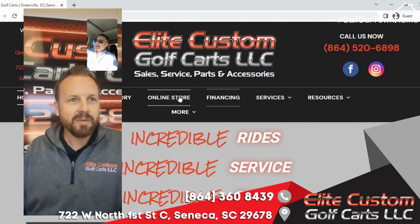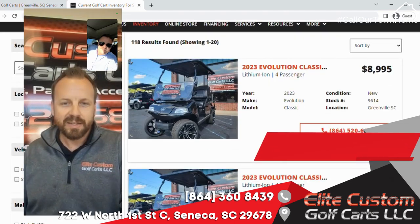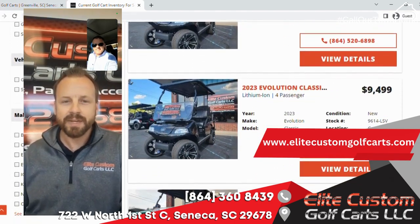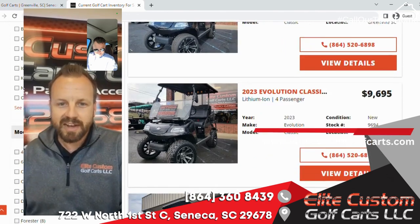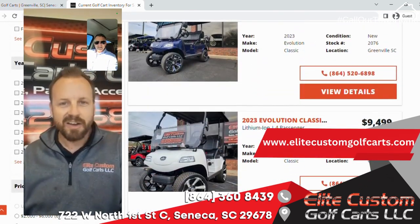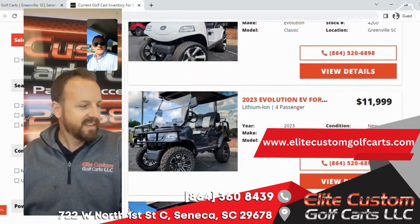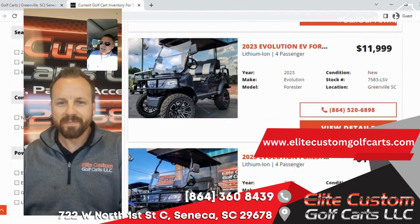We sell a lot of stuff online all over the country — Florida, California, Texas. The website is www.elitecustomgolfcarts.com. You can see all of our inventory on there, and click on the online store if you want to check out parts and accessories. Very cool, got a lot of stuff going on.